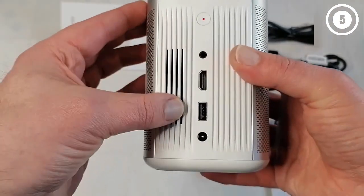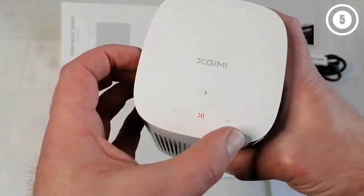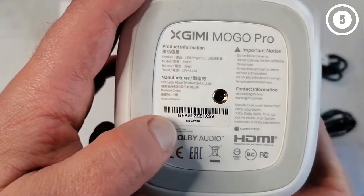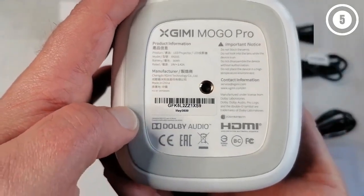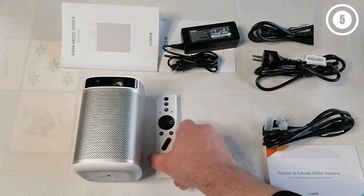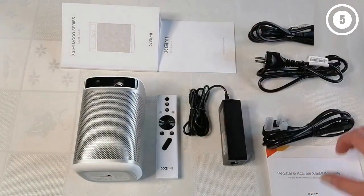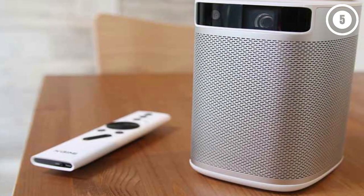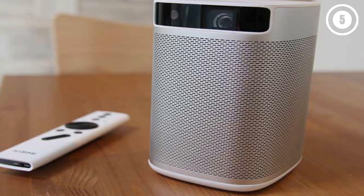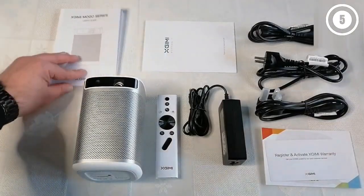You can also connect an external speaker via Bluetooth. The MoGo Pro automatically focuses and vertically keystones its image so that it's always optimized for your desired throw distance and angle, no matter where you place it. It includes standard HDMI and USB ports, and its Android TV operating system gives you direct access to streaming apps such as those for Disney+, Amazon Prime Video, Hulu, and Spotify.